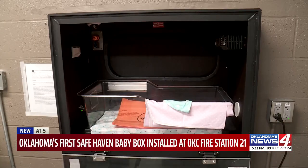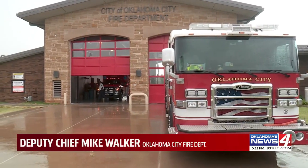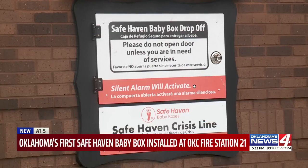A safe haven baby box was unveiled Monday at fire station 21 in southwest OKC. We're very proud of the fact that we're the first baby box in the state of Oklahoma. It gives parents who are unable or unwilling to care for their newborn a safe and anonymous way to surrender the child — placing them in an electronically monitored box instead of the alternative, which we see every three days in America: a dumpster or a trash can.